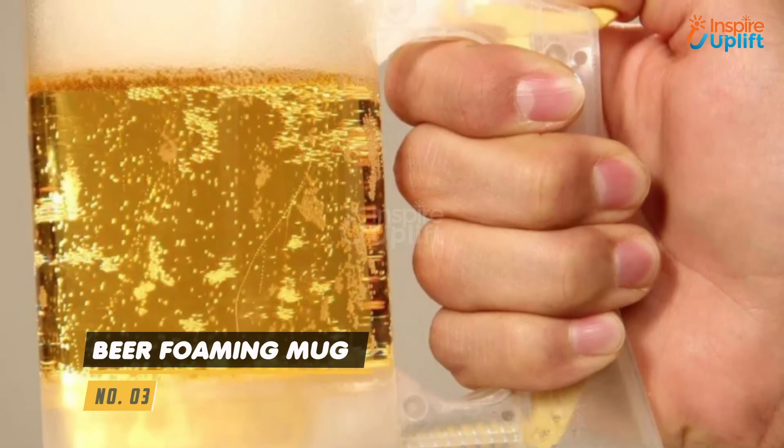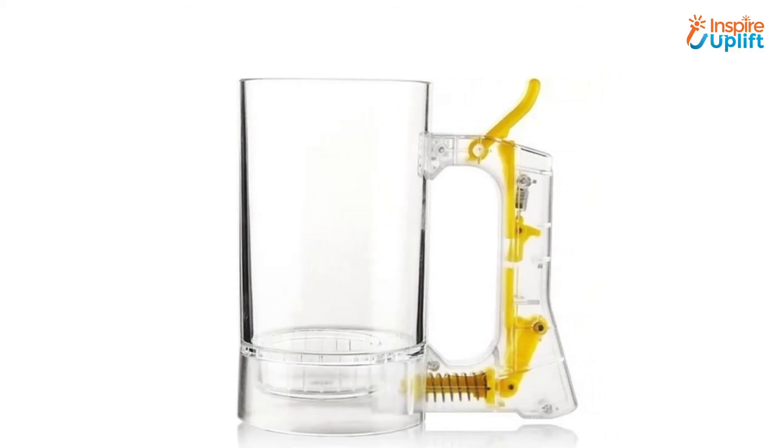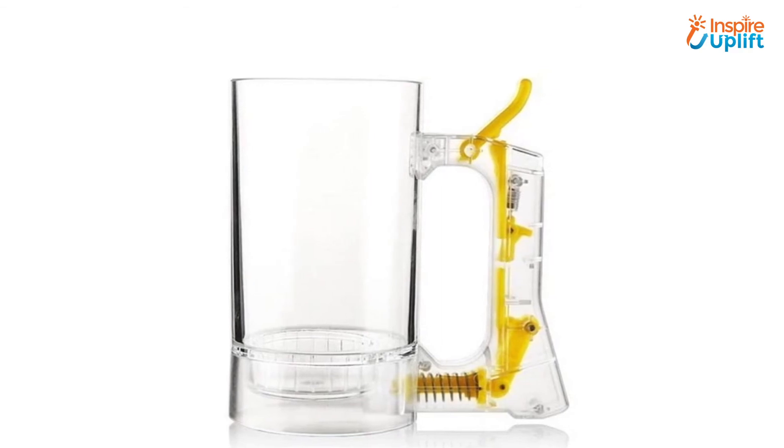At Number 3 we have Beer Foaming Mug. A beer isn't beer without the foam on it. With this mug, you can enjoy a fresh foamy head from the first refreshing sip to the last delicious drop.